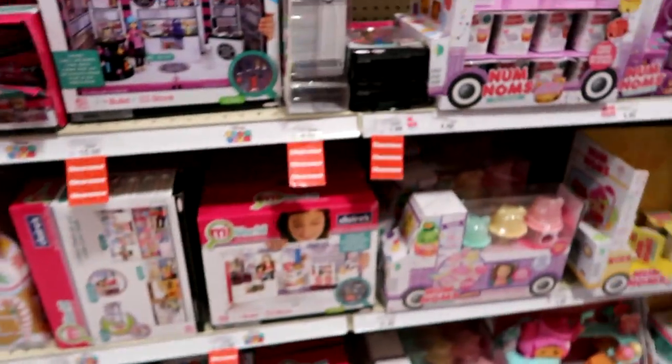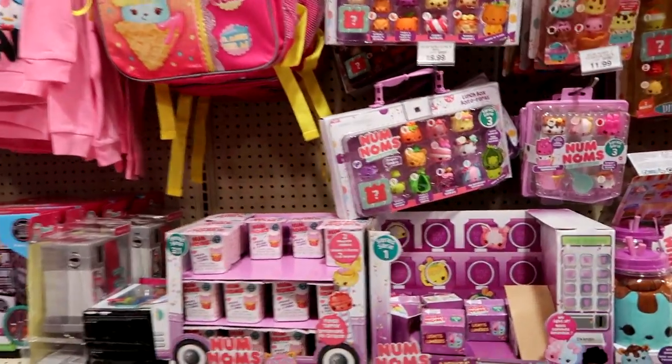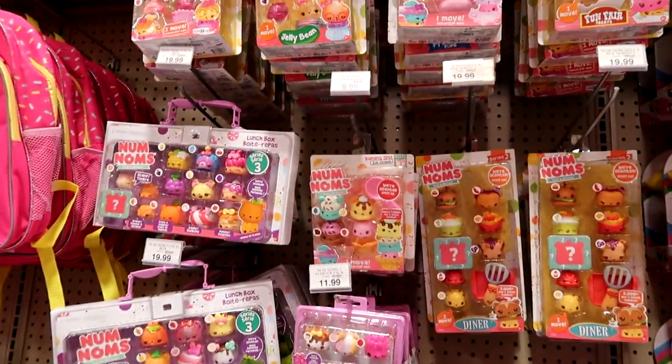Let's move down the line — here's My World, that's all on clearance. Then we have Num Noms and Num Noms plush. They have the new Num Noms 3.1 packs? Nope — they have tons of Series 2.